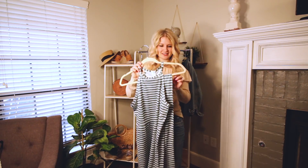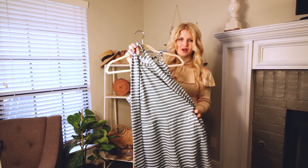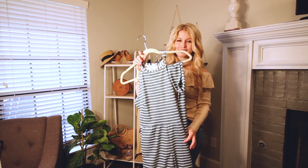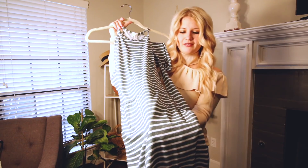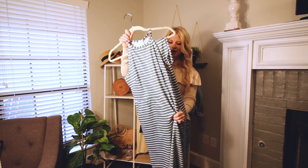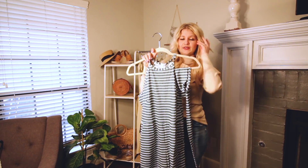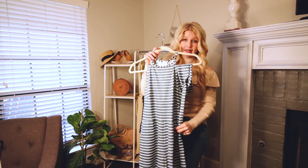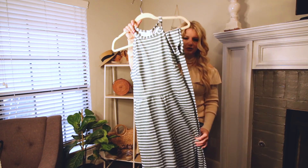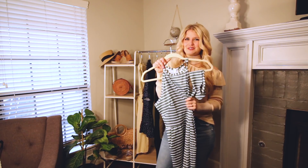Last but certainly not least is this adorable jumpsuit. I couldn't get the tie to stay on because they don't actually have loops for it, but when it was on I could tie it tight and didn't have any problems. This is so stinking cute and it is only $18, which is incredible. The material is really soft — it's almost a silky material, not see-through and not too thin, but really comfortable and fits like a glove. This is the size small. I'm 5'3 for length reference and the length was perfect on me. I think even if you were a little taller the length would be okay. It comes in a gray, black, and I believe a navy blue. One of my favorites — love this one.